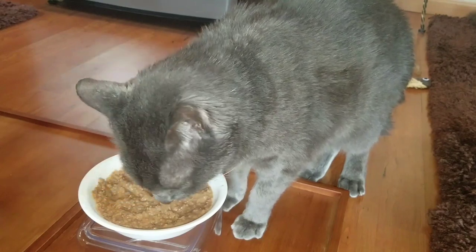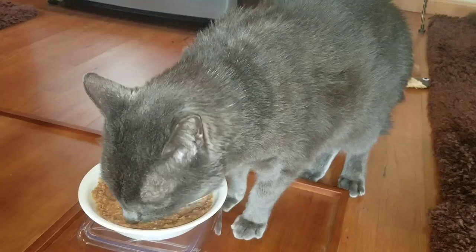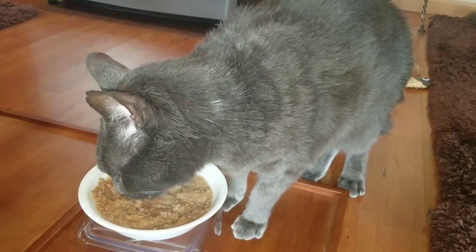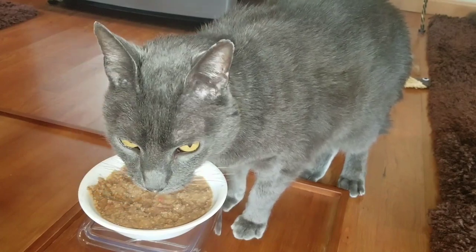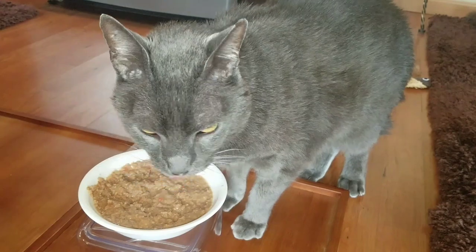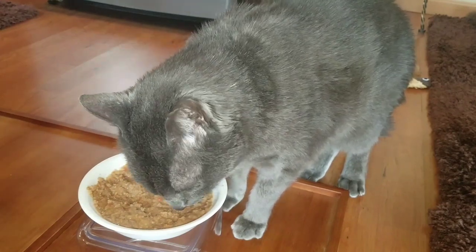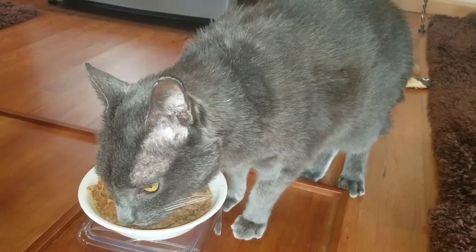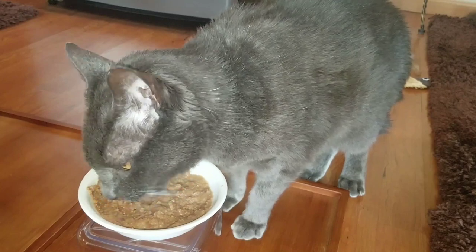Someone recommended on our review video of the Hills Prescription Kidney Care Cat Food that we try the Blue Natural Veterinary Diet Kidney Care Food. And so that's what this video is all about — us giving it a try. We purchased a case of 24 cans of the wet food, and we're about halfway through that case now, and Thunder has been absolutely enjoying it. But he hasn't tried the dry food yet, so he gets to try the dry food for the first time in this video.